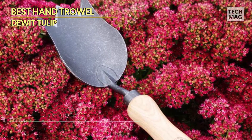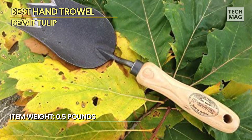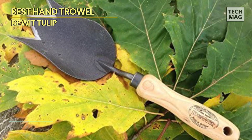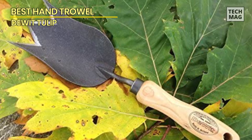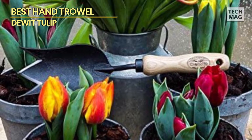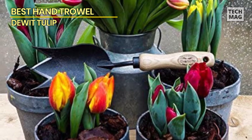The DeWitt Tulip Trowel is the perfect size for working in small spaces such as raised beds and container gardens, and its compact design makes it easy to store. Whether you're a seasoned gardener or just starting out, this is an essential tool that will help you achieve your gardening goals — add it to your collection today.